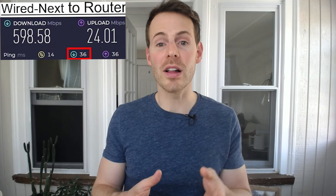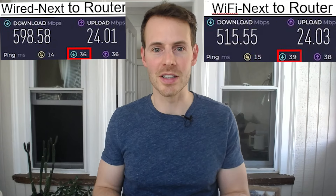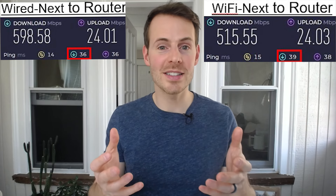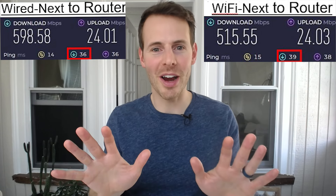Another thing I found when running these experiments is that wired internet connections present a lot less delay when processing internet information compared to Wi-Fi connections. When standing right next to my router, the wired internet connection presented only 36 milliseconds of delay, while the Wi-Fi connection presented 39 milliseconds of delay. I know what you might be saying — we're only talking about a 3 millisecond difference between the wired and Wi-Fi connection. But let's hold our horses for a second.